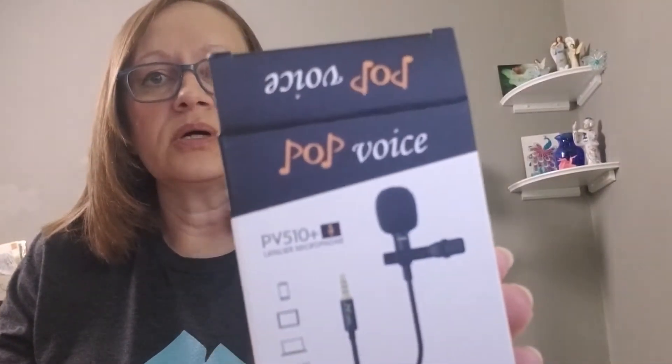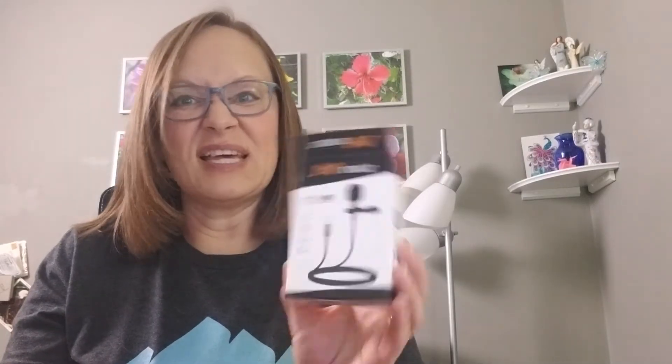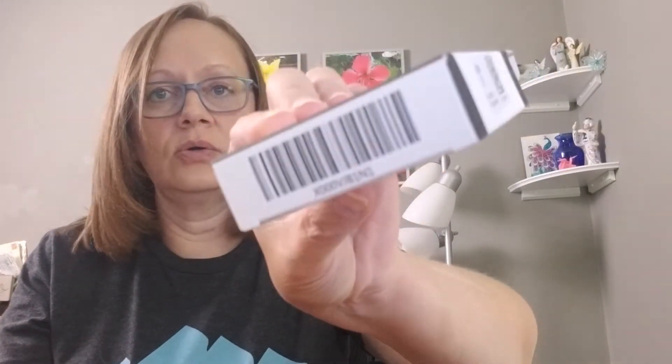Right now I'm sure you're listening and wondering what I'm going to talk about. It's called Pop Voice, and it is the PB510 Plus lavalier microphone. It was less than 20 bucks on Amazon — I'm not kidding, less than 20 bucks. I'll share the link in the description below.